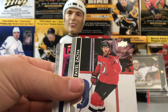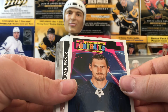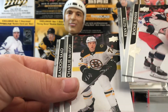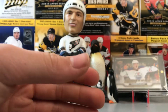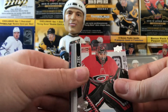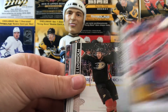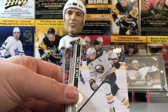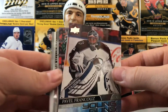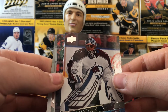Matthew Perreault, Pavel Zacha, Jason Zucker, and a Connor Hellebuyck UD Portrait — very cool. Boone Jenner, Ryan Suter, Charlie McAvoy, and Brandon Sutter. We got Young Guns but we got Peter Mrazek, Brandon Gallinger, Hampus Lindholm, Jack Eichel, and a Young Guns of Pavel Francois — pretty cool. Wait, if we're getting seven could that be an exclusive Young Gun?